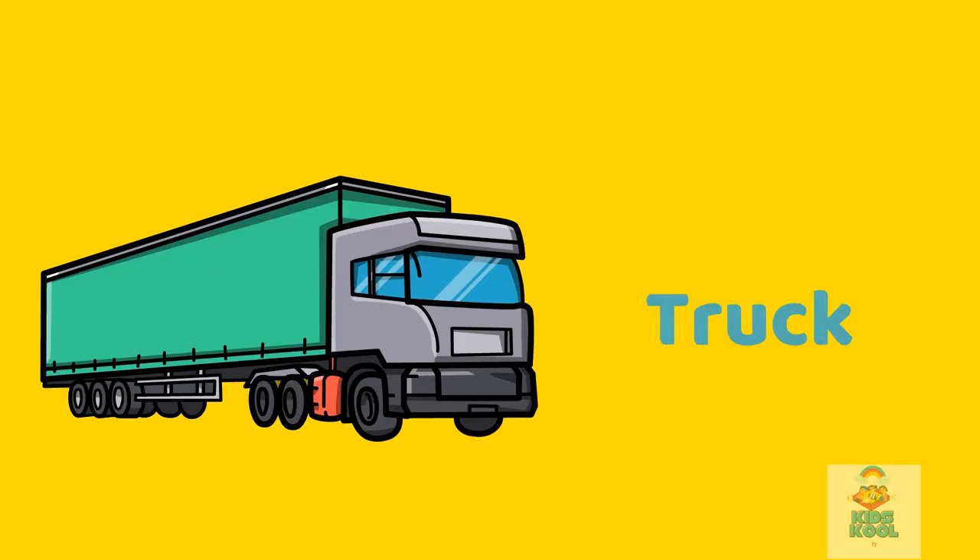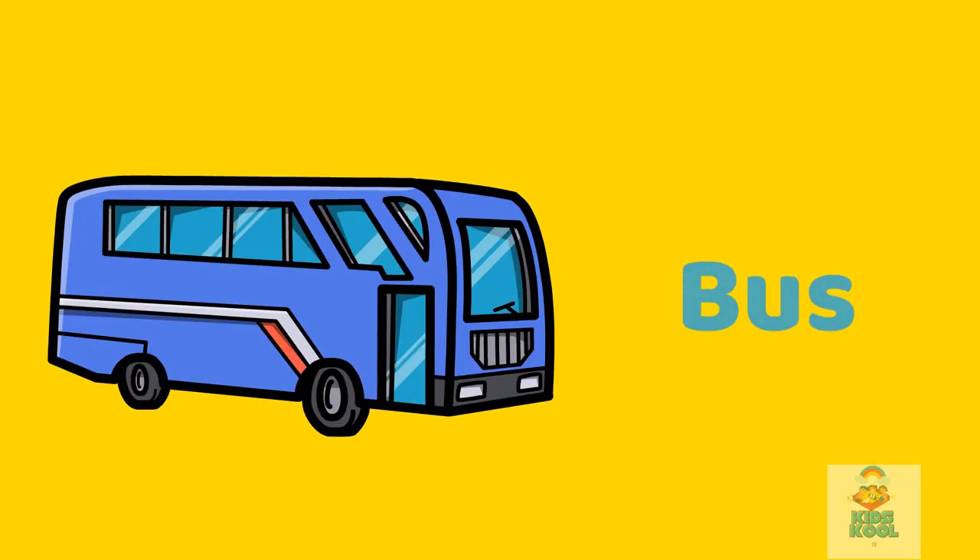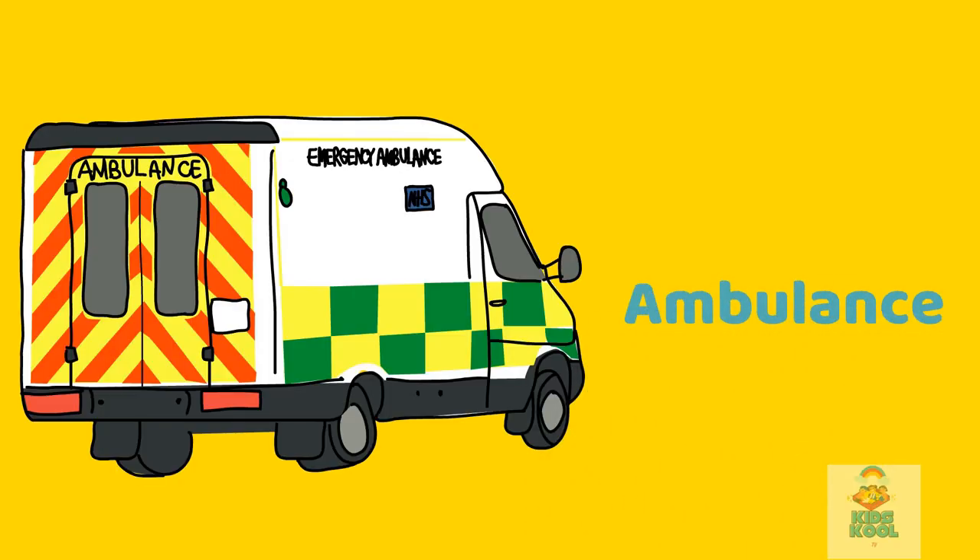Truck. This is a truck. Bus. This is a bus. Ambulance. This is an ambulance.